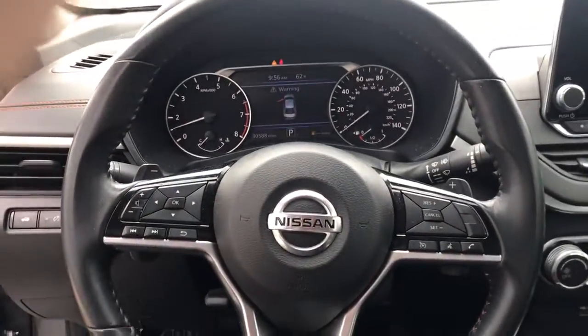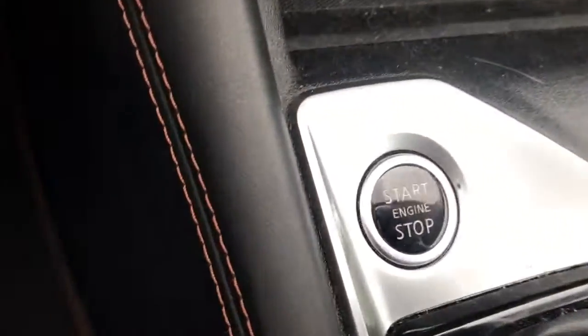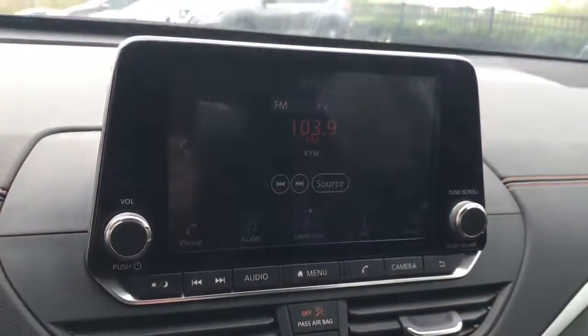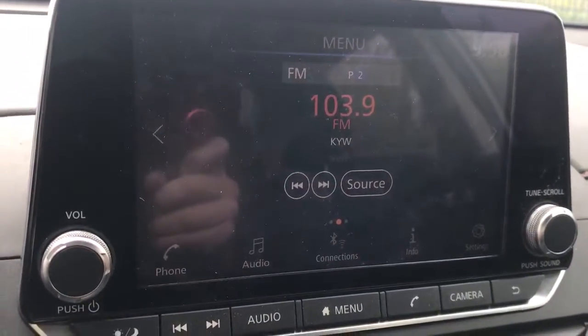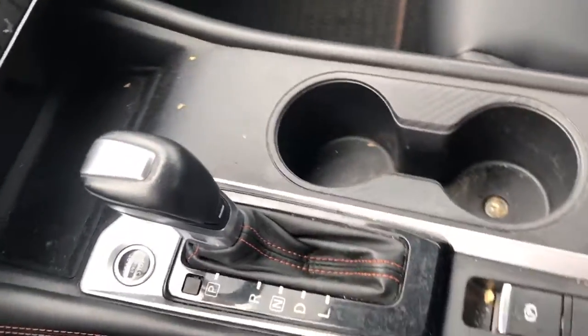These are just some of the great options this vehicle comes with: all-wheel drive, keyless entry, satellite radio, remote engine start, keyless start, backup camera, steering wheel audio controls, blind spot monitor, aluminum wheels, and Bluetooth connection.